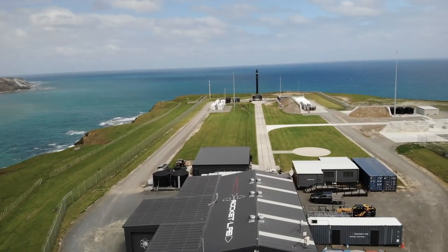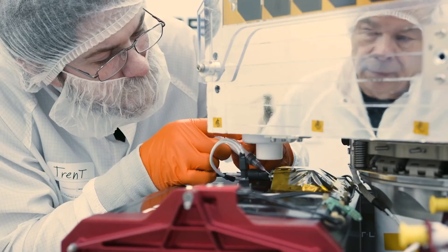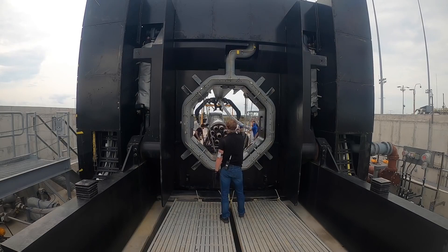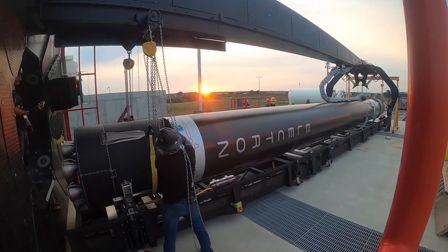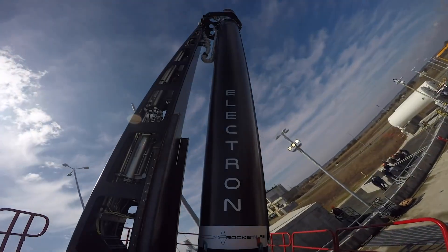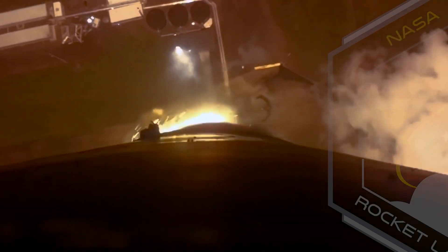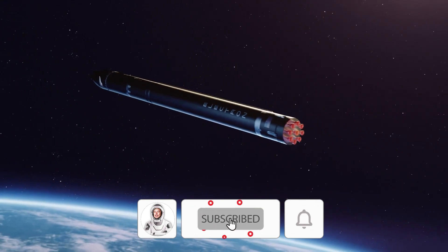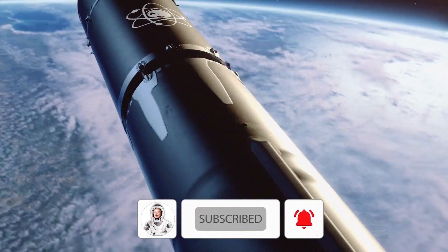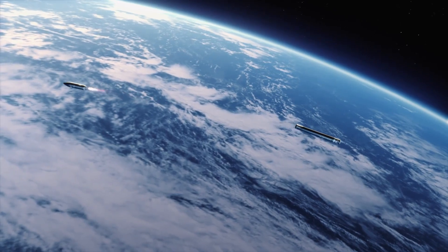Engineers at Rocket Lab used a set of thrusters that discharge cold gas to orient the booster as it descends, as well as thermal shielding to protect it from high temperatures. At a height of around 50 kilometers, the booster detached from the second stage. It then continued to climb before starting to descend at a speed exceeding 5,000 miles per hour. This is where the atmosphere comes into play — its friction functioned as a brake, slowing the booster's fall to less than twice the speed of sound.